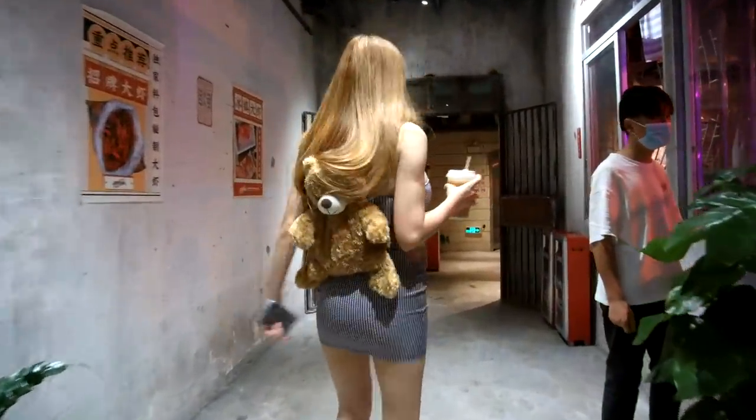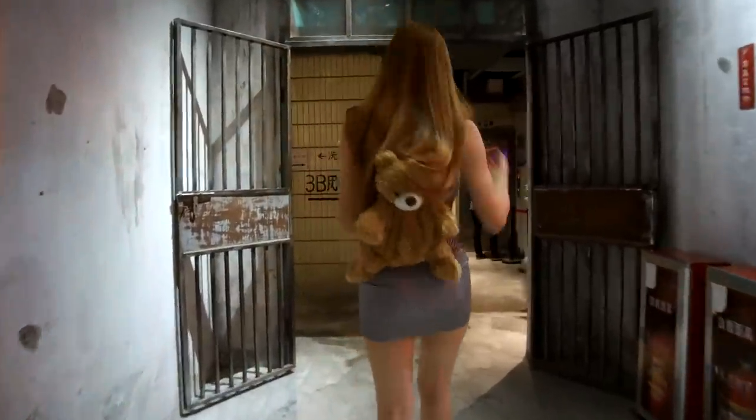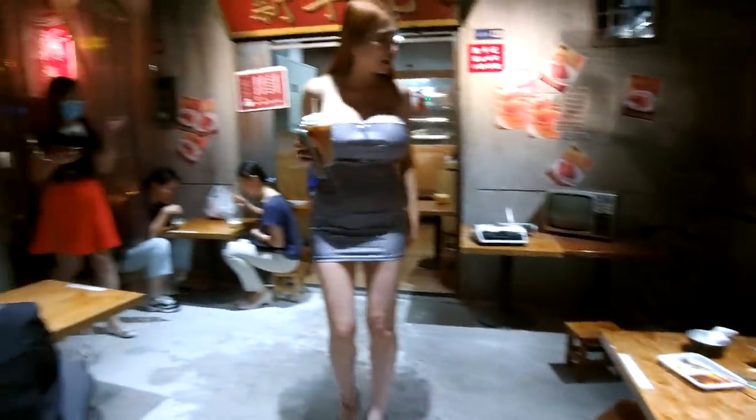This place is pretty cool. A lot of young people come here for their Instagram pictures. People buy food and stay here. I don't know why they have a taxi.